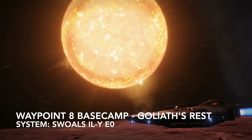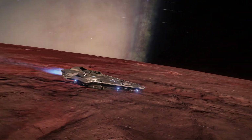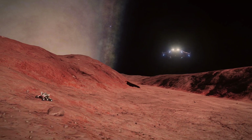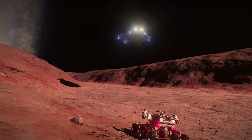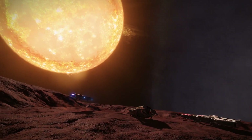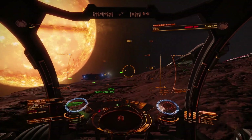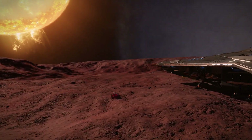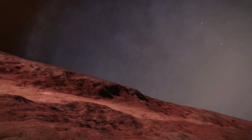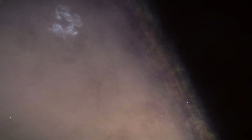Here we are at Basecamp for Waypoint 8, called Goliath's Rest. This is footage of me trying to pinpoint the coordinates of the basecamp — it took a little doing. This planet doesn't have any geosites like the other ones did, so I had to use coordinates and find it myself. But once I got here, there were two other guys relaxing and enjoying the view — one was in a Crait and the other in a Federal Corvette, props to him since he probably has a jump range of only 25 to 30 at most. I got in the rover, roamed around a little bit, and enjoyed the view with them. If you did enjoy the video, give it a like. The next video will be coming up next week — I'm actually on my way to Waypoint 9 as I'm making this, so hopefully I'll see you in the next video.